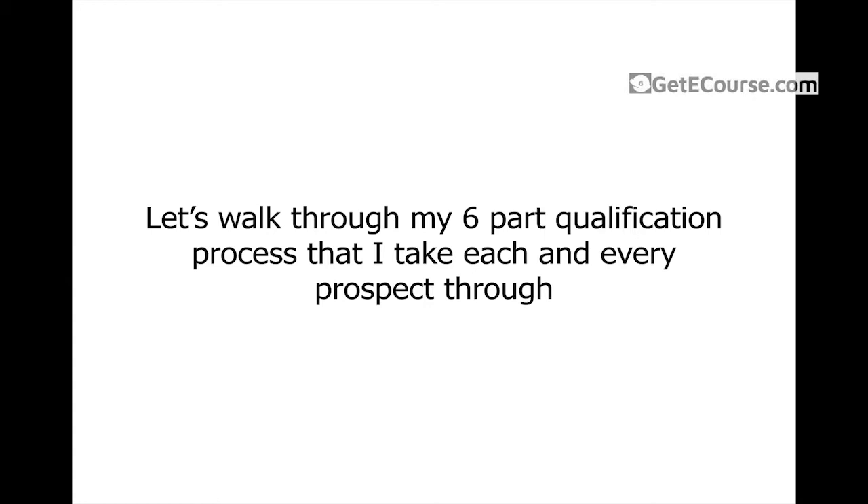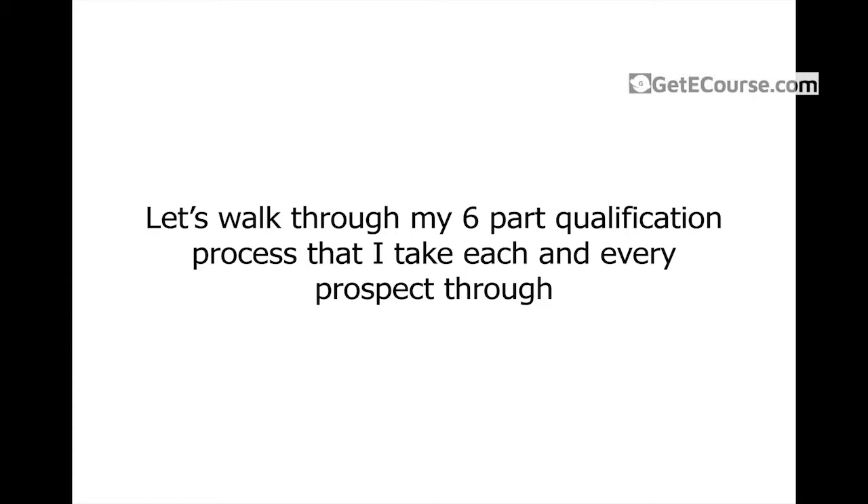That's essentially the six-part qualification process as a whole. What we just went through in practicality is the process you want to take each and every single client through before you outreach to them. This ensures they're qualified — that they can genuinely afford your service, genuinely benefit from your service, and that it's going to be a brand that makes your job a lot easier than a brand without a solid foundation.